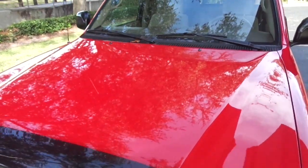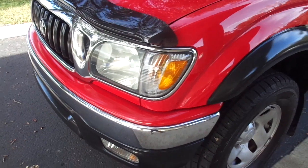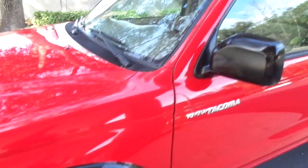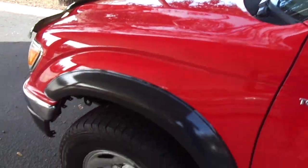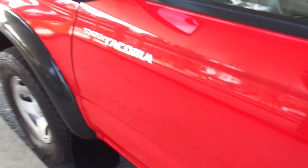Just had the whole timing belt service done by Toyota at about 86,000 miles. It's got the fender flares, the bug shield guard, the mud flap, the towing package. It has the bed liner, power steering, power brakes, tilt, cruise, power locks. It is absolutely amazing.